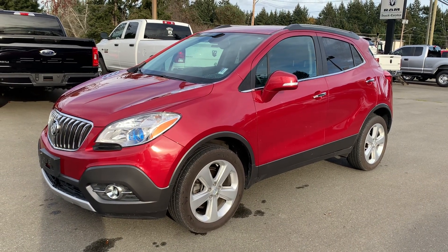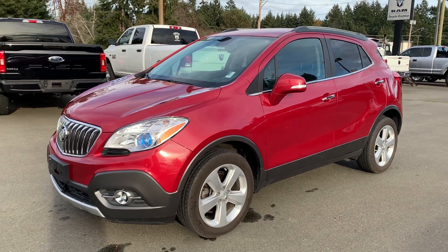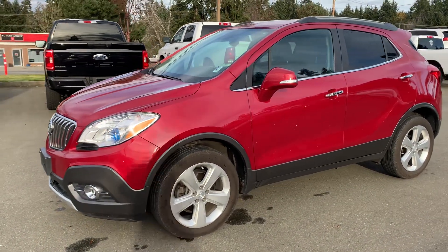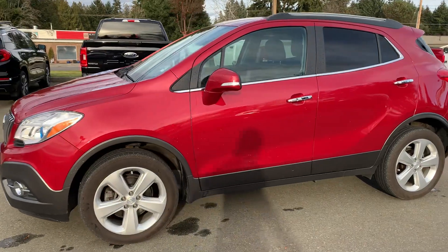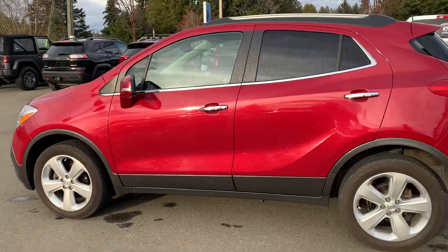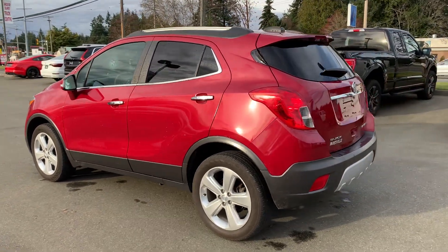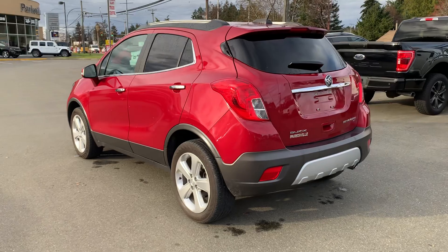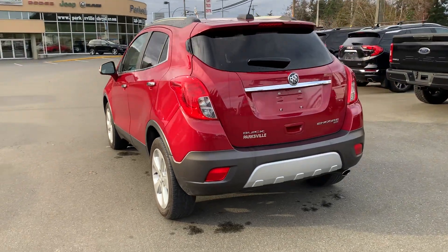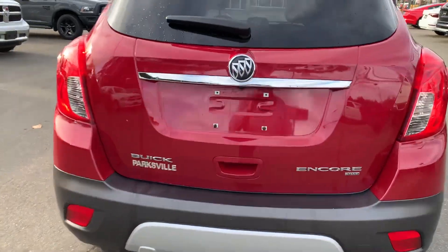Hello there Natalie, it's Lee MacDonald at Parksville Chrysler. 2015 Buick Encore all-wheel drive, fog lamps and automatic headlamps. It's an automatic transmission, the 1.4 liter turbo engine, amazing on fuel, easy to drive, seats five.